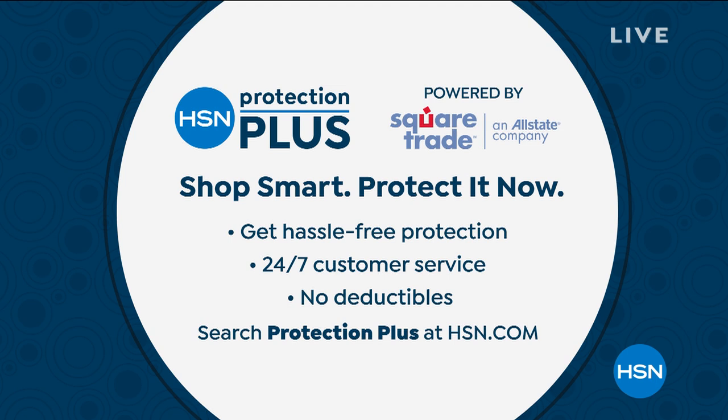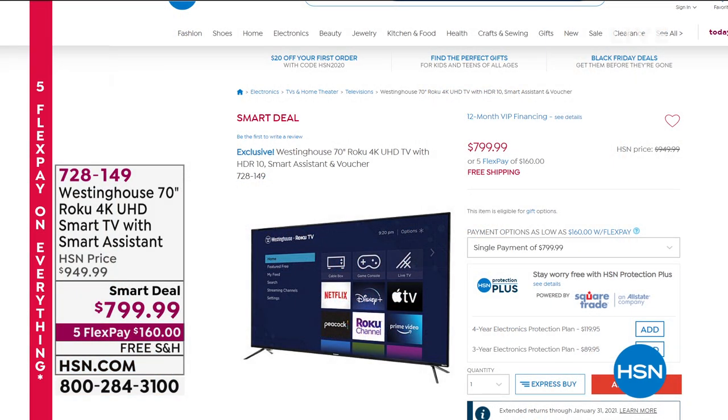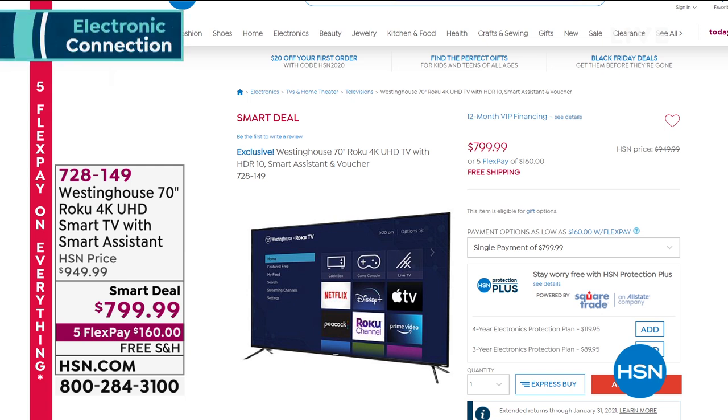I want to talk about Protection Plus. We sell great names — electronics, Westinghouse, Mophie, iPad, Sony — you name it. You really want something that gives you protection on those expensive investments without any surprises. Our deal is surprise-free, with great protection and multiple years of coverage on your electronics. Check that out on hsn.com. I also have a great smart deal coming up — it's a whopping 70-inch Westinghouse TV with Roku included. It's 4K, already a smart TV, with smart assist so you can talk to it. We have a smart deal with five FlexPay and free shipping.